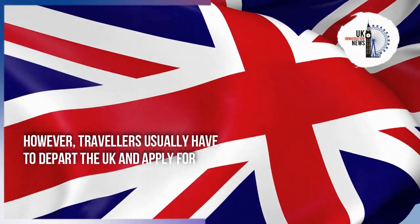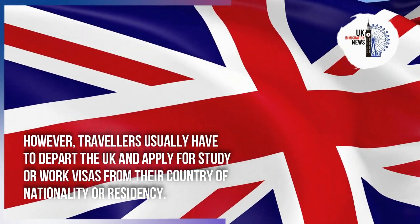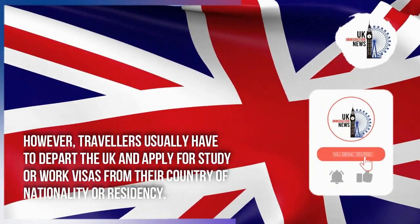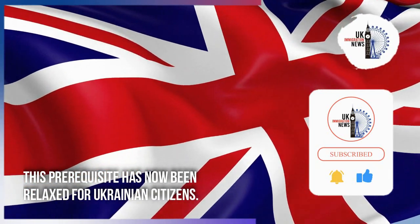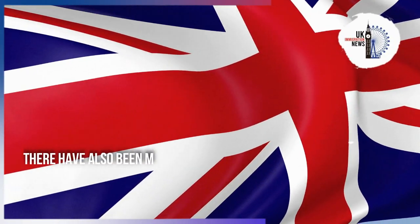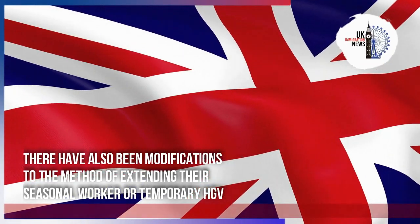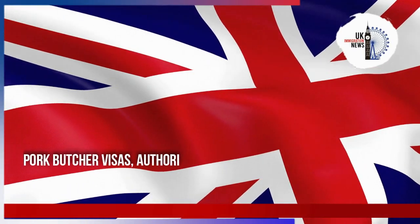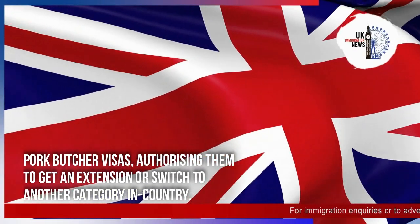Travellers usually have to depart the UK and apply for study or work visas from their country of nationality or residency. This prerequisite has now been relaxed for Ukrainian citizens. There have also been modifications to the method of extending their seasonal worker, temporary HGV, or pork butcher visas, authorising them to get an extension or switch to another category in-country.